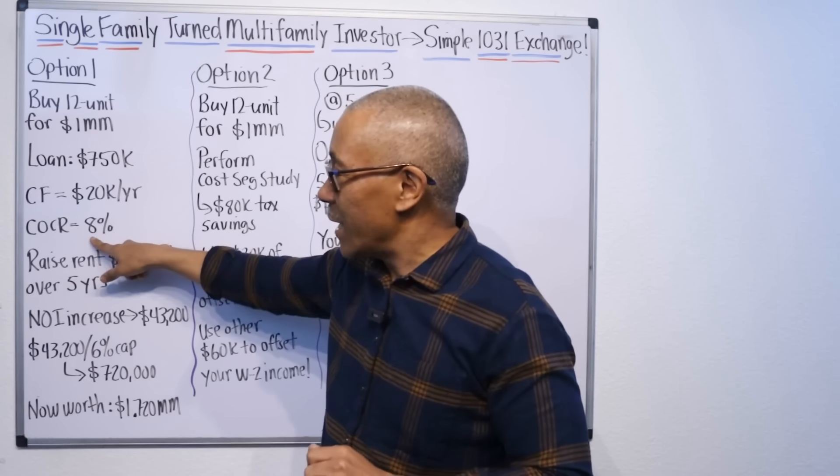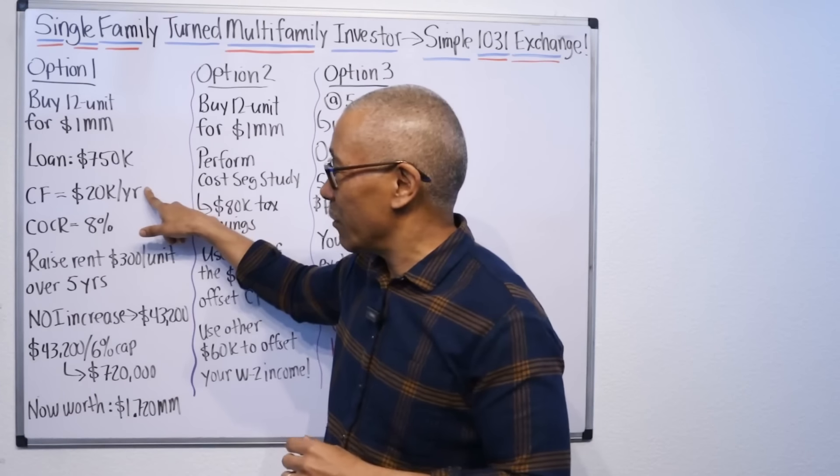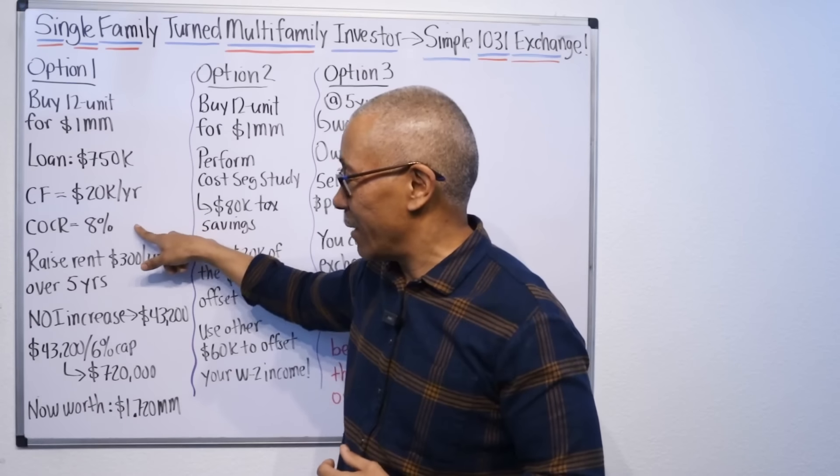How I calculated the cash-on-cash return: you take your cash flow and you divide it by your down payment. So $20,000 divided by $250,000 equals 8%.